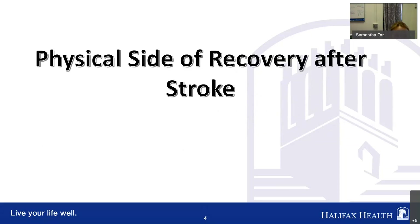I'm going to let you take this, Jeff — the physical side of recovery after stroke.